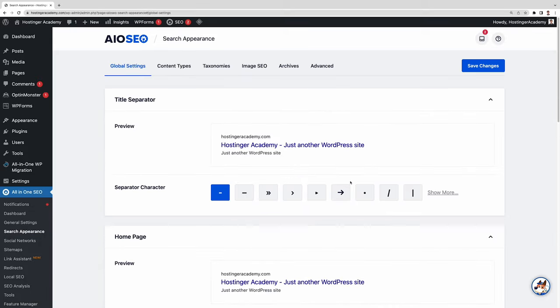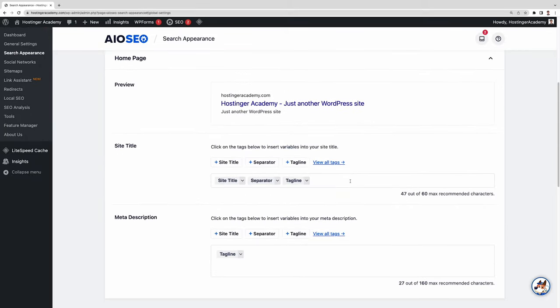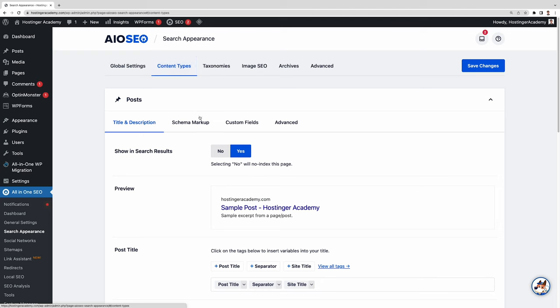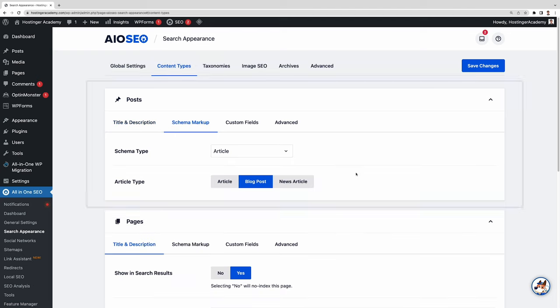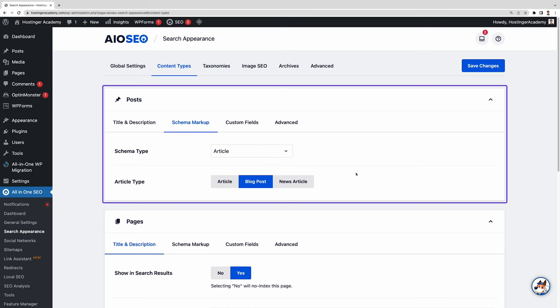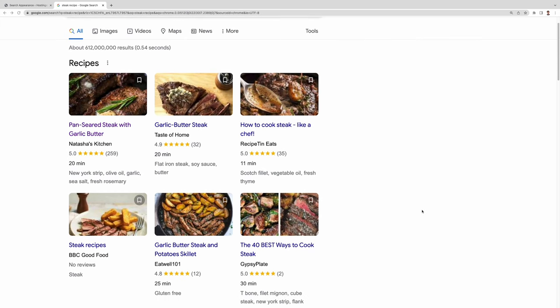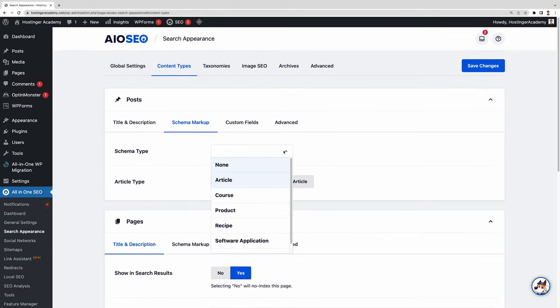Search appearance is another key feature. In this section, you can adjust the global settings for site titles, meta descriptions, and other metadata that search engines display as your site's details. You can also set the schema markup to provide information that search engines can use as rich snippets. For example, when you look for a recipe, you'll see that some websites display the cooking duration, calorie count, and ratings — that's thanks to schema markup. It helps search engines understand what type of content your post is, such as an article, a recipe, a product, or a course. Selecting 'article,' you can choose if it's a blog post or a news article.